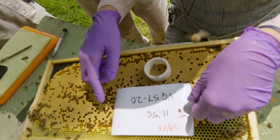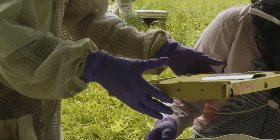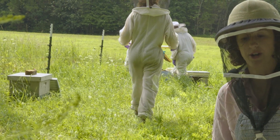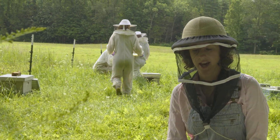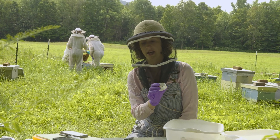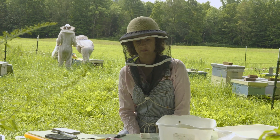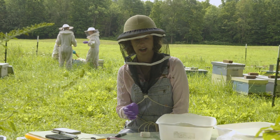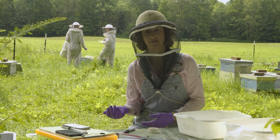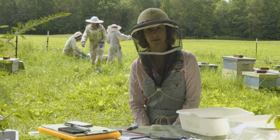After each frame is sprayed with UBO it is returned to the hive, and the scientists wait to see if the colony will respond. At the two-hour mark, they will pull that frame again, place the collar back on the same location where they sprayed the pheromone, and take an after photo. With any luck, many of these hives will have started to uncap the brood in response to the synthetic pheromone.